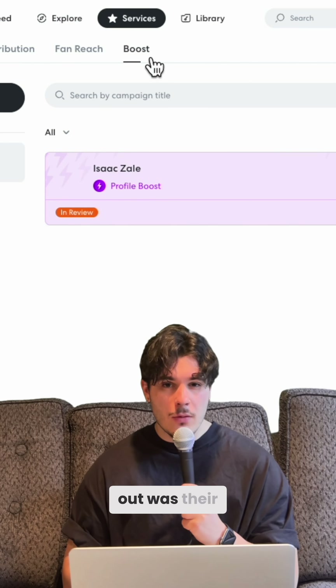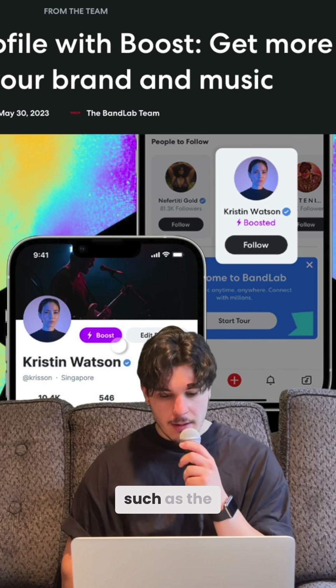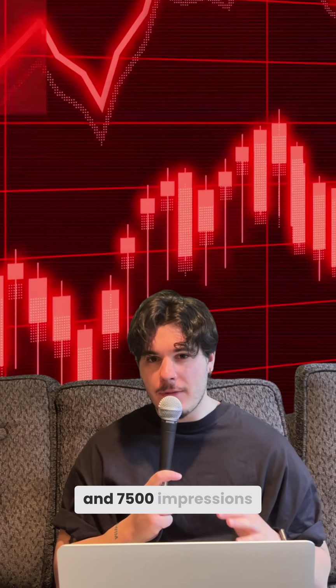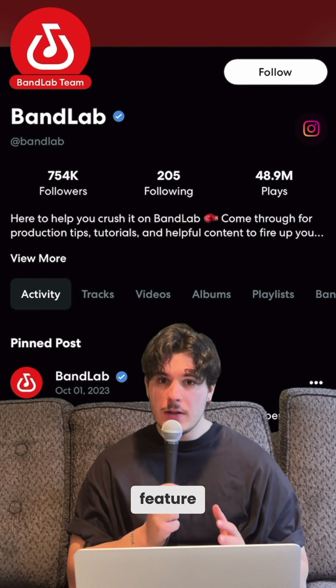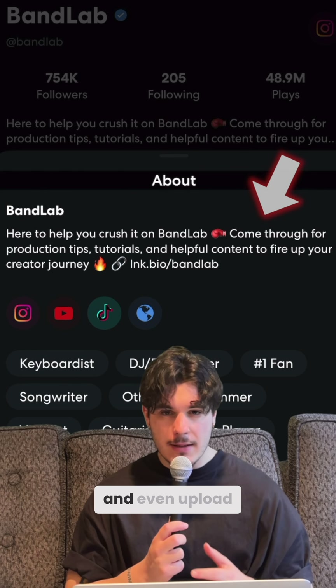Another feature I wanted to point out was their profile boost. You'll be spotlighted in prime spots within the BandLab ecosystem, such as the Feed and Explore page. Boosting your profile can help you rack up between 3.5 and 7.5 thousand impressions monthly. My recommendation is to ensure that you spiff up your profile in advance so you can fully leverage the feature. Make sure your profile is decked up with a profile photo, biography, your latest tracks, and even videos.